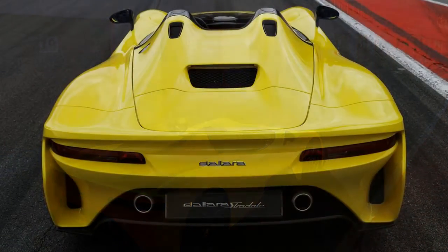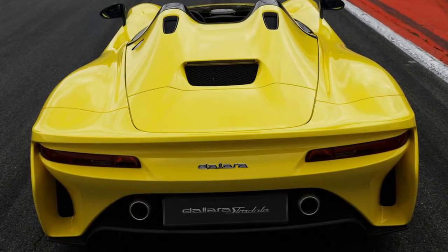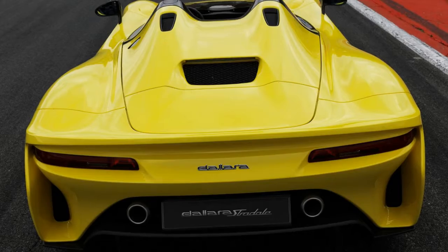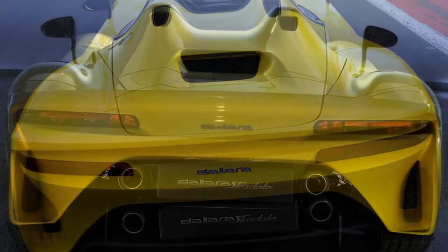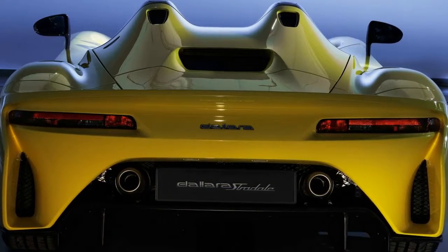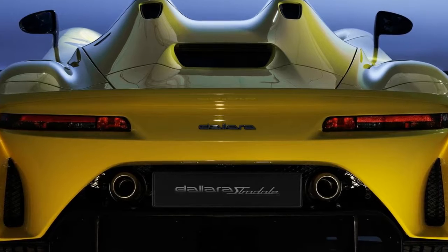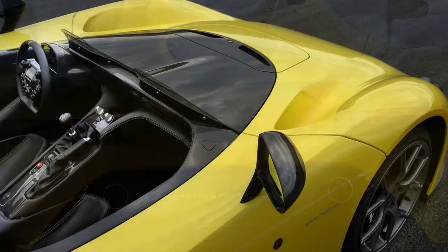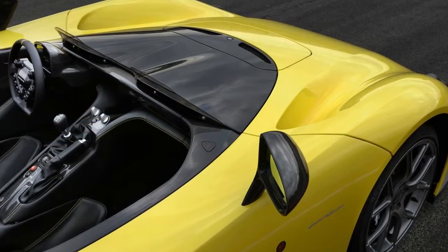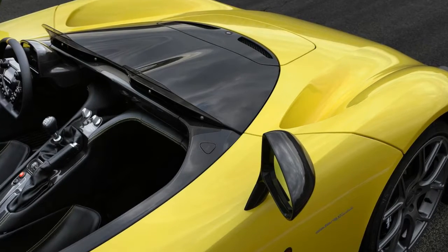Probably the most impressive number: the Dallara Stradale has a dry weight of only 855 kilograms (1,885 pounds) in its standard configuration, thanks to extensive use of carbon fiber and composite materials. The body panels have all been made from carbon fiber, which has also been used for the monocoque.